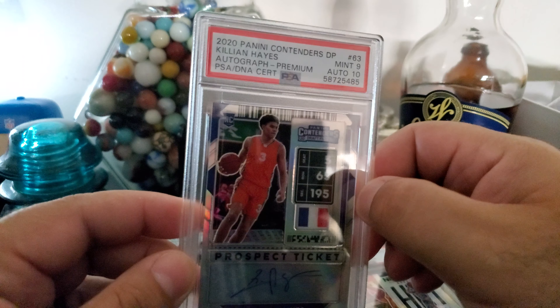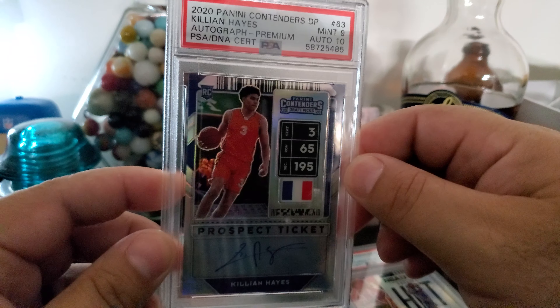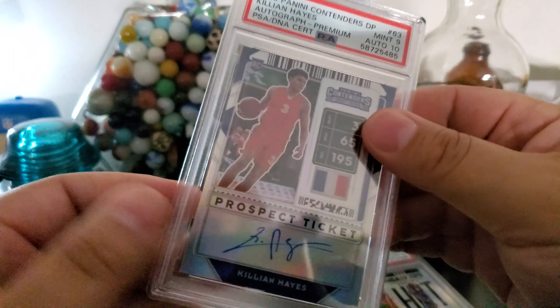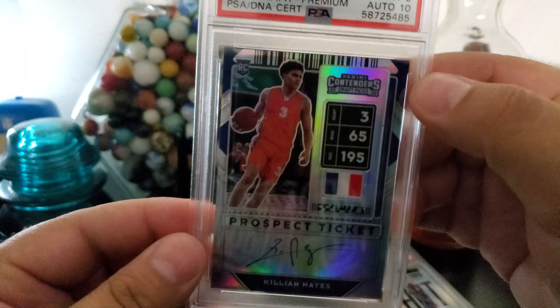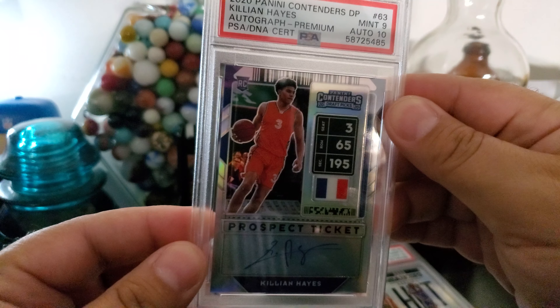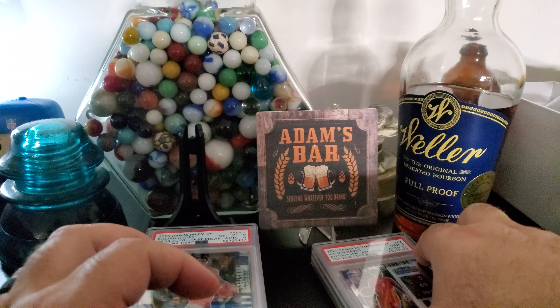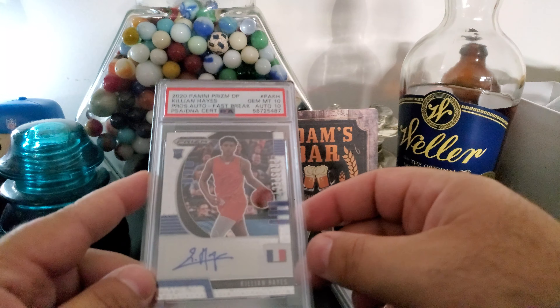This is Contenders premium — mint 9, auto 10. Really clean card. I was a little surprised on the 9; I know there was a small surface issue, but edges and corners were perfect. Overall, this is a really cool card. Really high on Killian — I think he'll be 19 this year, so he's really young.